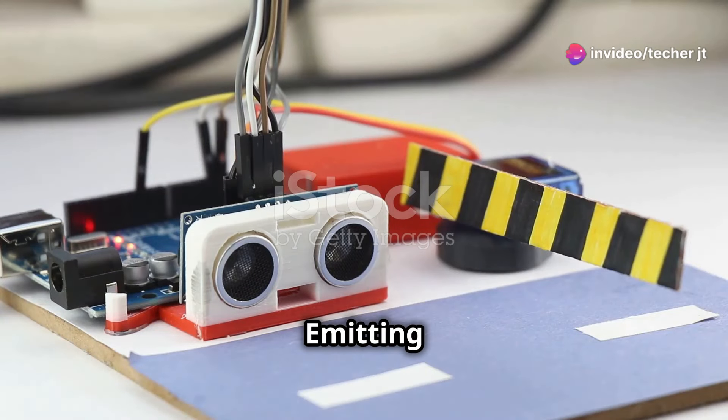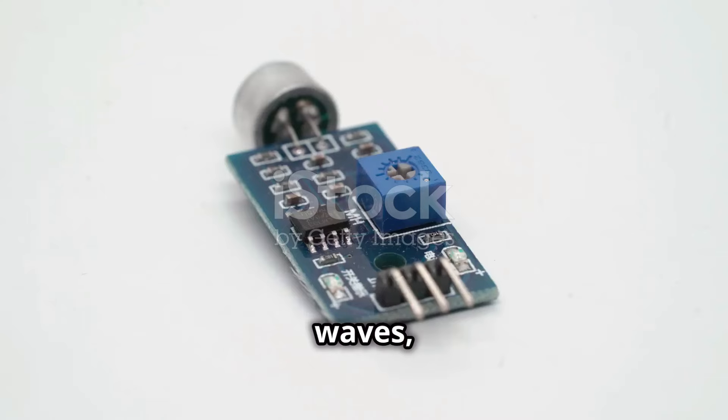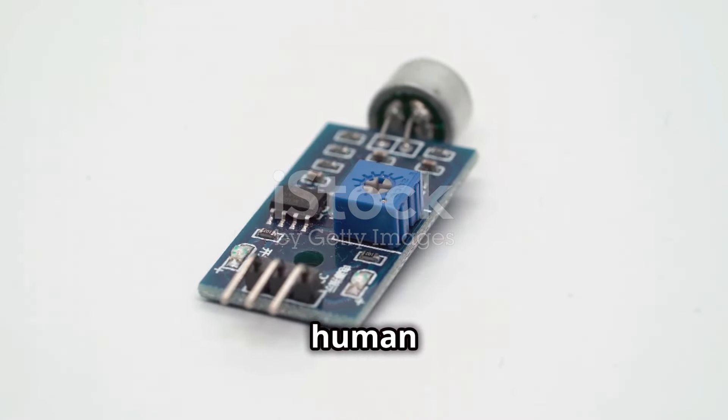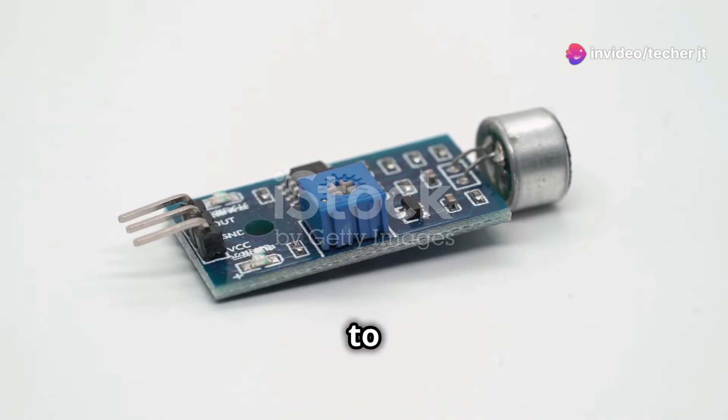Step one: emitting sound waves. The sensor emits a burst of ultrasonic waves, which are sound waves with frequencies higher than the upper limit of human hearing. These waves are typically in the range of 20 kHz to several gigahertz.